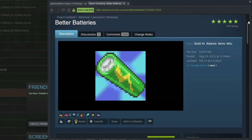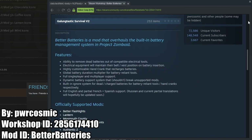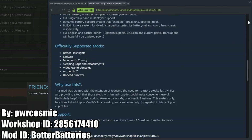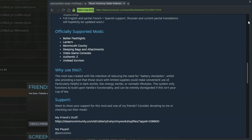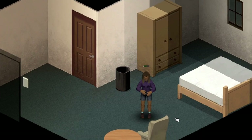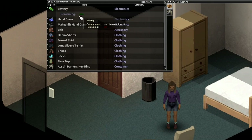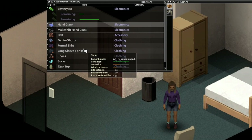Better Batteries is a mod that tweaks the way batteries work in the game. You can reduce the need for absolutely massive battery stockpiles by increasing the battery charge length, and there is also a hand crank added to the game to charge batteries back up. And to balance this out, there are many tweakable mod settings that you can change to your liking.